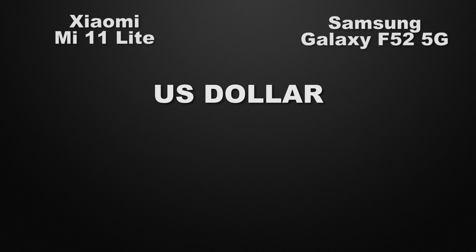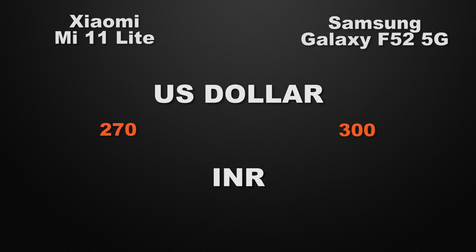Moving to prices, in the international market the starting price of the Mi 11 Lite is around $270 whereas the F52 is around $300. In the Indian market, the 11 Lite starts from ₹32,000 whereas the F52 is available from ₹23,000.